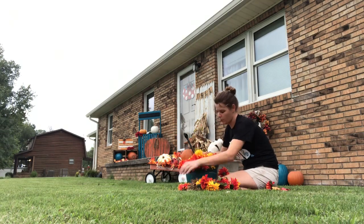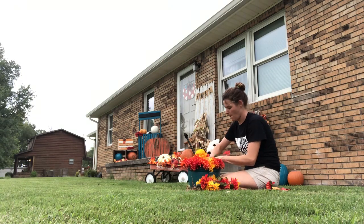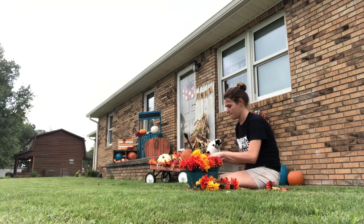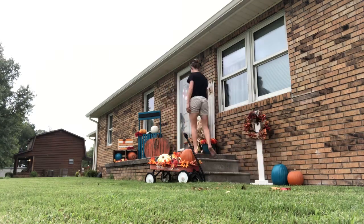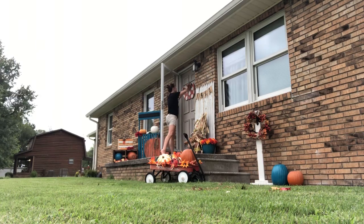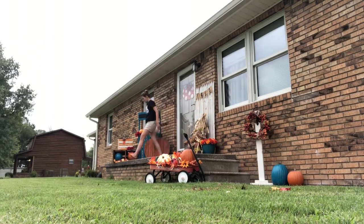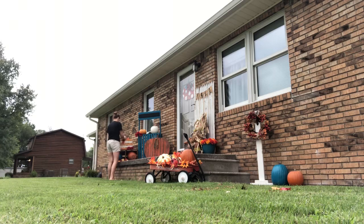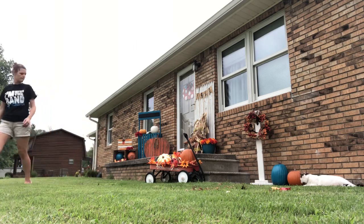I also buy faux flowers so I don't have to worry about watering them or someone stomping on them — they still look pretty. I saved some money this year by not using any bales of hay. Usually I use at least $25 worth of hay, but this year I used crates I already had and I really like how it looks. It gave me a place to stick pumpkins. The cat loves the hay and usually makes a big mess with it, so he's missing it — but I am not.